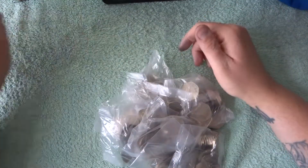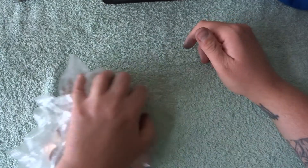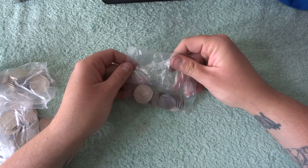Hey, what's up coin hunters and welcome to another 50p coin hunt with me Richie. In this video we have another £100 and hopefully in one of these bags we will find a Sherlock Holmes.